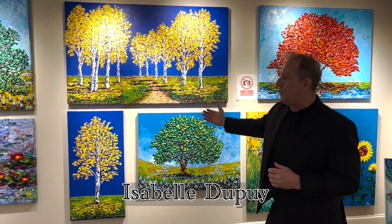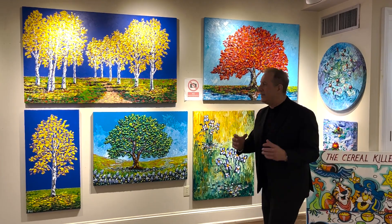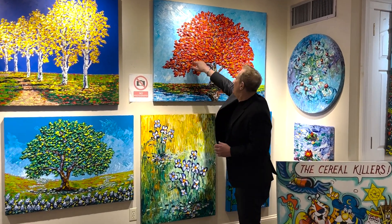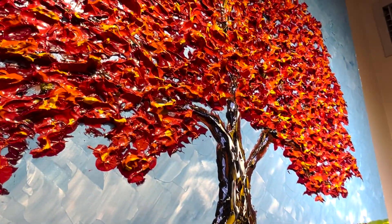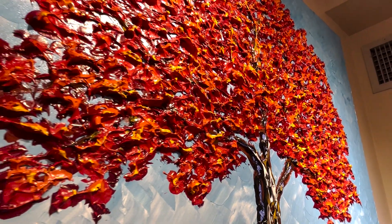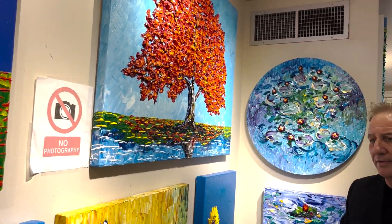Right here you're looking at Isabelle Dupree. She's been my top-selling artist for the last 16 years. The style that she's painting in is called impasto. This red maple has five different colors — three reds, an orange, and a yellow. Not one brush has been on this painting; it's all palette-knife work. You can see she brings the paint all around the sides, giving it a nice gallery wrap. People love it.